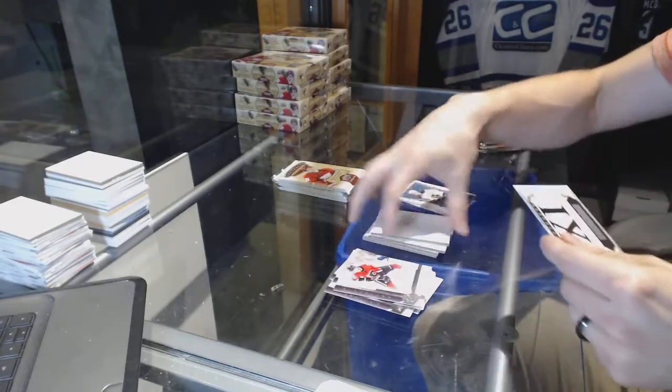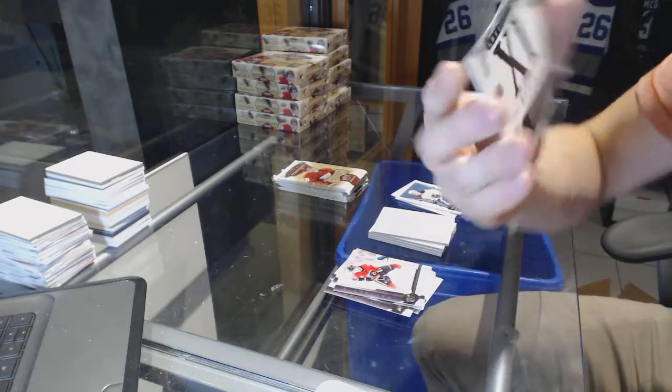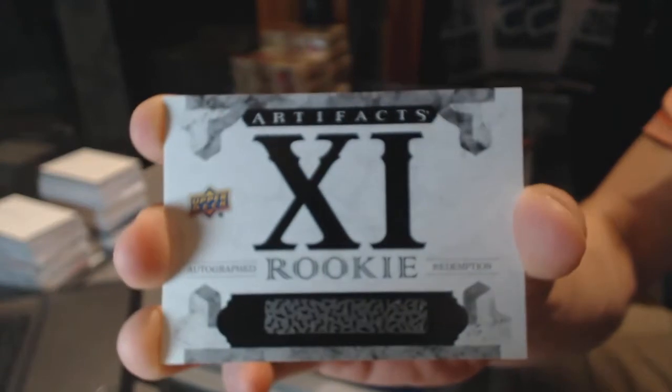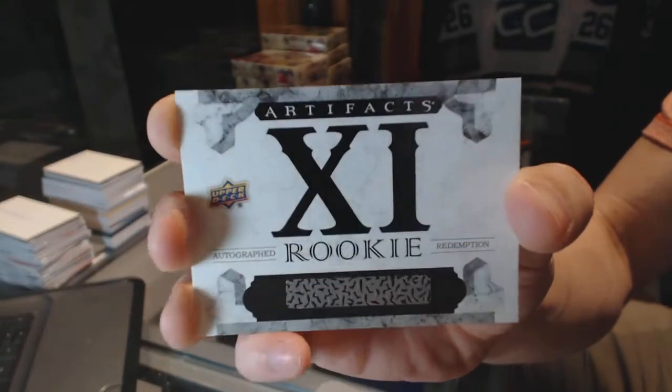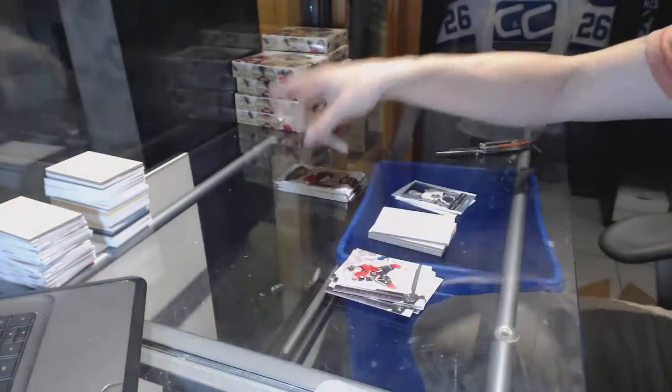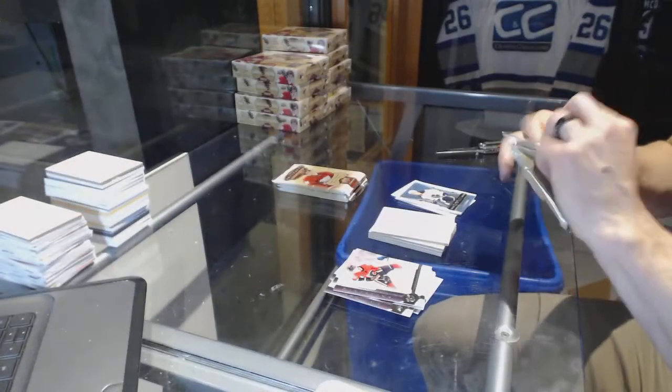And we've got an autographed rookie redemption card at number 11. Sweet. Good start. Auto rookie redemption out of 99 card at number 11, so that'll be random between everybody.